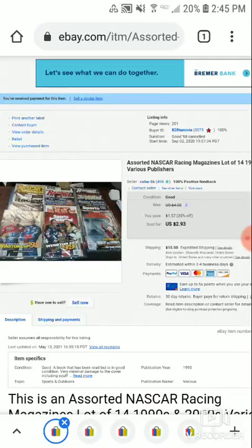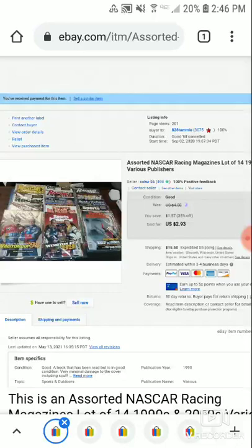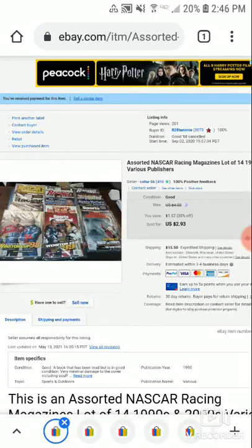I sent a private offer out. I had this listed for $4.50 plus shipping — $15.50 expedited shipping, because you cannot cheap out on shipping magazines. I eventually put it on 35% off sale. After nine months I sent the buyer a private offer of $0.99 plus shipping, and the person accepted. I made like a quarter off this after shipping and fees, but I was just glad to see it go.